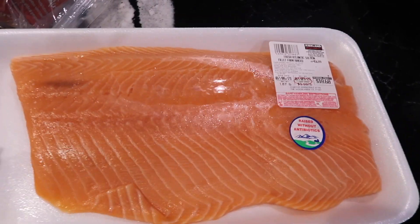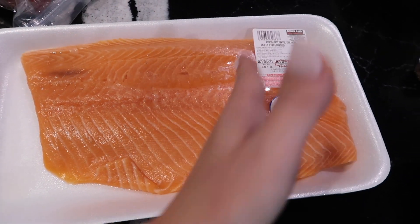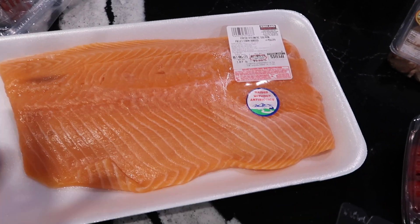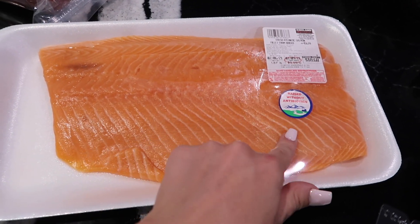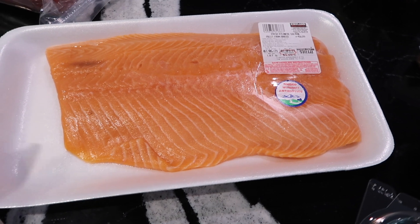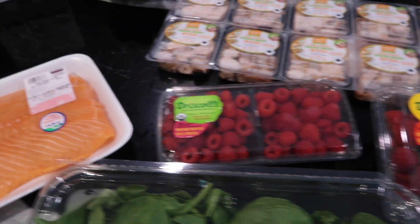I got some fresh Atlantic salmon — this is for me and my husband. My kids don't eat salmon quite yet, but one day they will. Hubby will cut this into four pieces and it'll be two different dinners for us during the week. He'll grill it or we'll bake it. We try to do fish twice a week, so this is what we're doing this week.